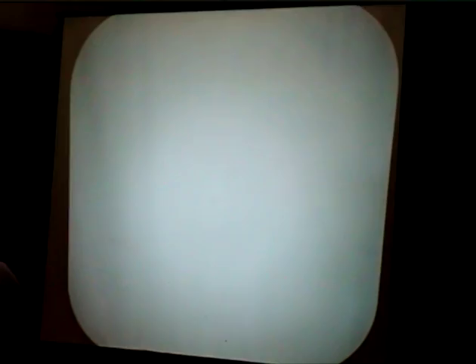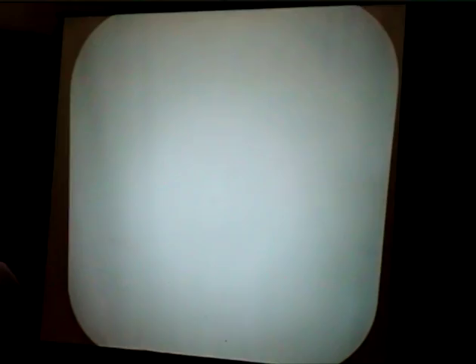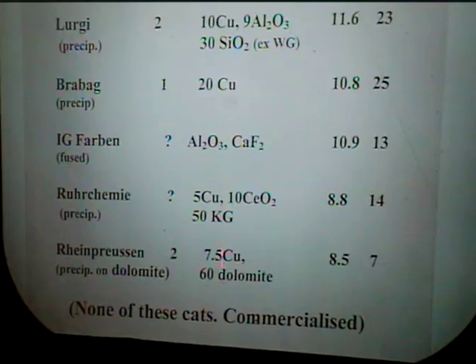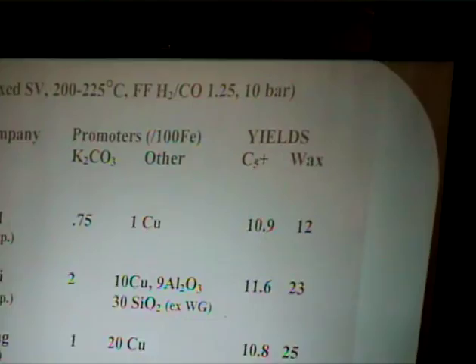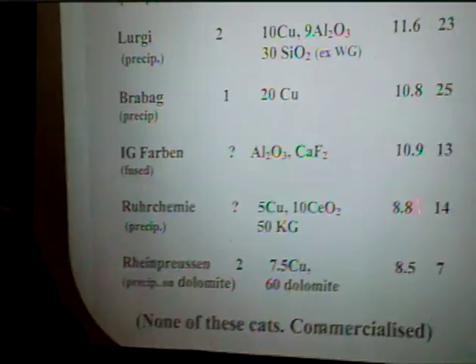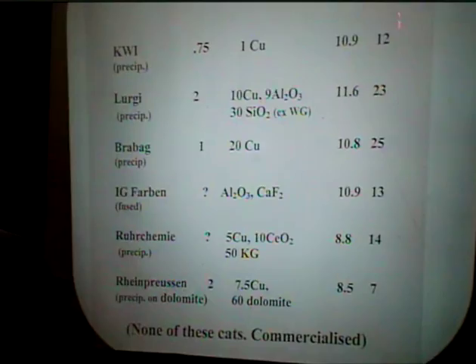I'm not going to go into all the detail, but these catalysts were tested under the same conditions — deliberately. They were all promoted with K₂O, but the various firms used different promoters and different levels of promoters. In spite of all that, the interesting thing is that as far as the C6-plus yield — which is roughly the indication of activity — they weren't all that different. These two were a little bit lower, but these four are pretty much the same. There were differences in the wax, but none of these catalysts were ever commercialised because the war ended.